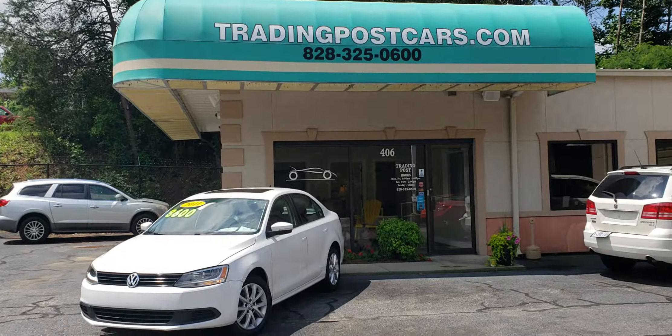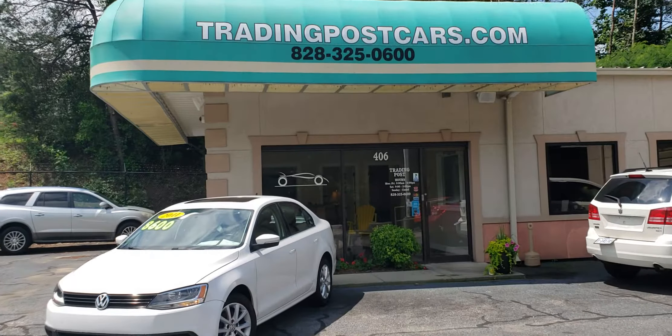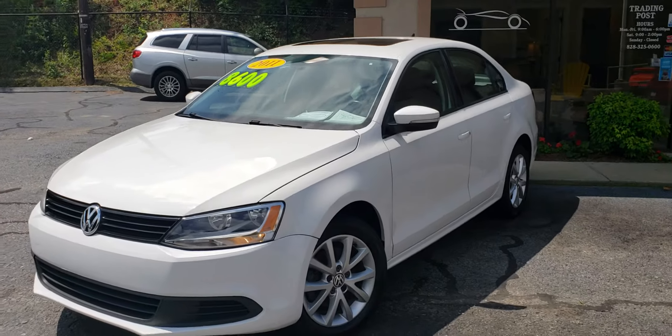Trading Post of Hickory is pleased to offer you this 2011 Volkswagen Jetta. This is being offered at the Trading Post of Hickory at 406 US Highway 70 Southeast in Hickory.